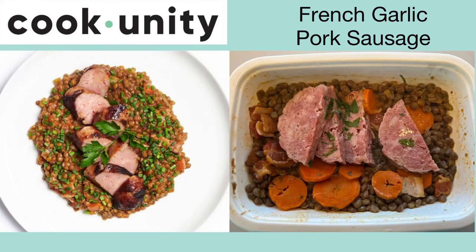This is the French garlic pork sausage. Everything was mushy and not flavorful. This is a huge thumbs down.